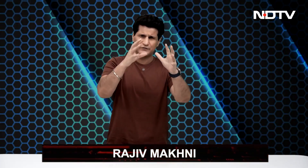Greetings and welcome to the Gadget 360 show with me Rajiv Makni. I've got some really interesting gadgetry, devices and technology for you today.